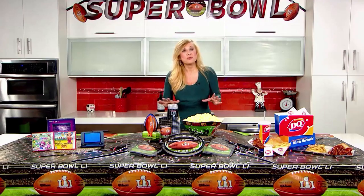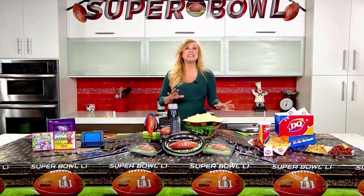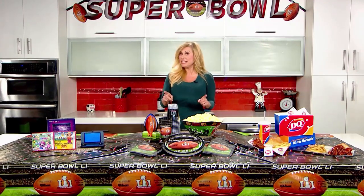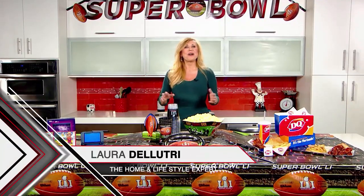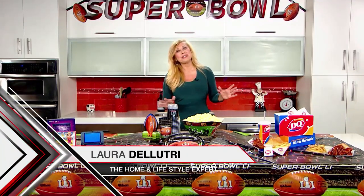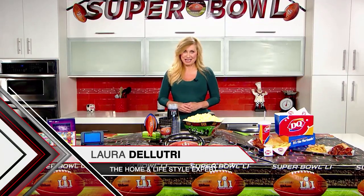The big game is kicking off on February 5th in Houston, Texas, and it's the biggest event of the year on TV and the reason many Americans host parties. I'm Laura DeLuchery, home and lifestyle expert, here with three tips for your football party.